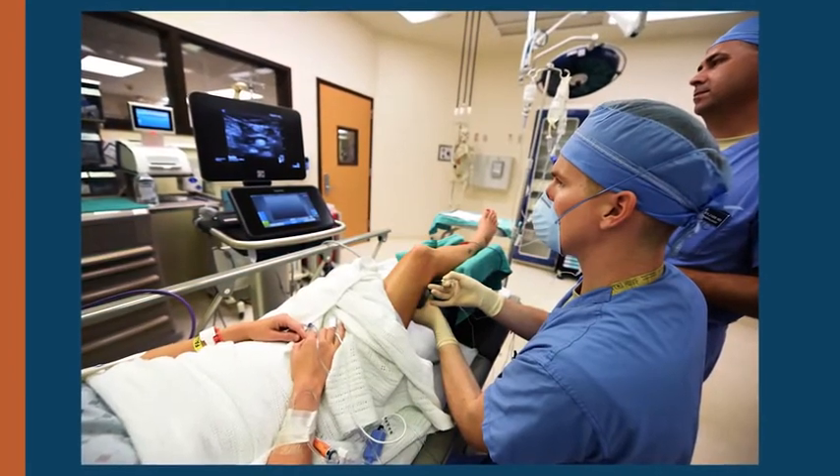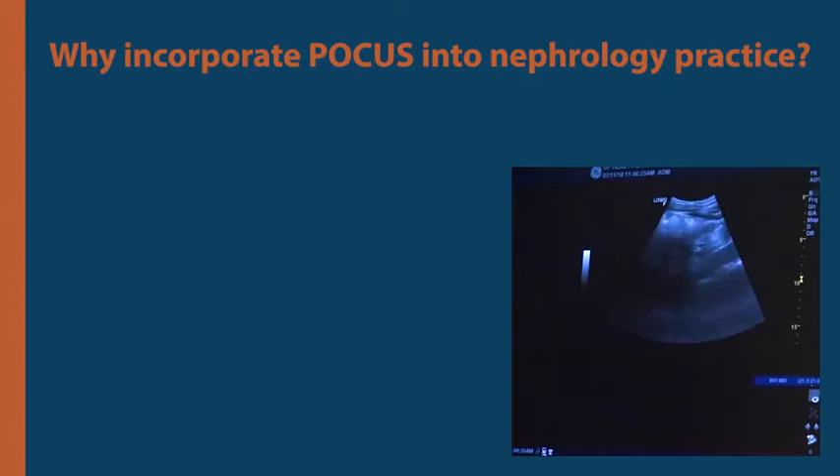Now it's time for nephrologists to embrace this much-needed skill. Why should we incorporate point-of-care ultrasonography, also known as POCUS, into nephrology practice?